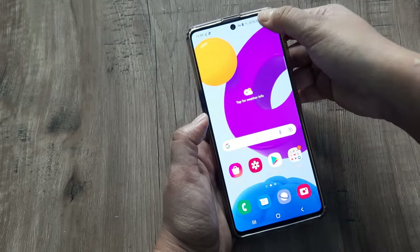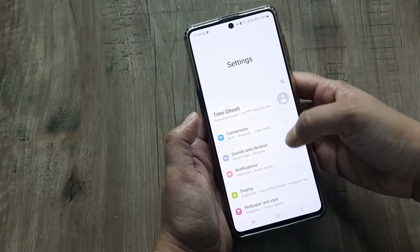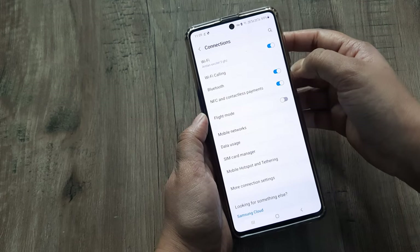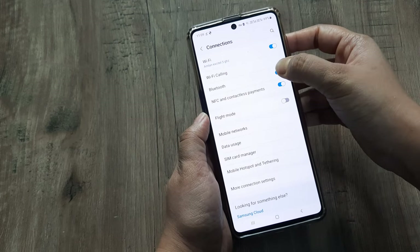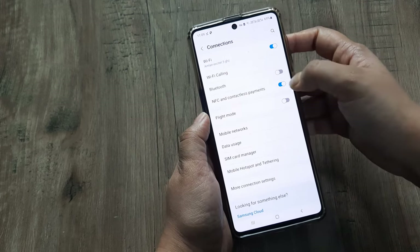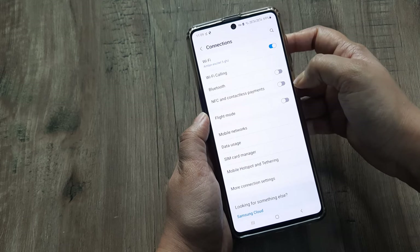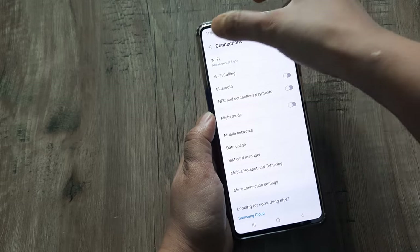You simply have to go to the Settings option. Here you will find Connections — go to Connections and simply switch off Bluetooth and NFC. Just turn off these two options.